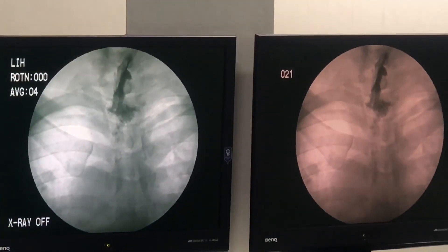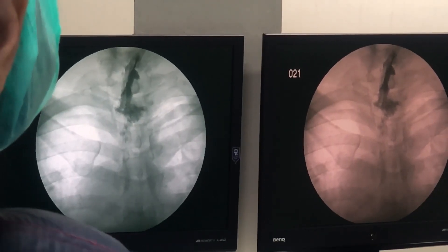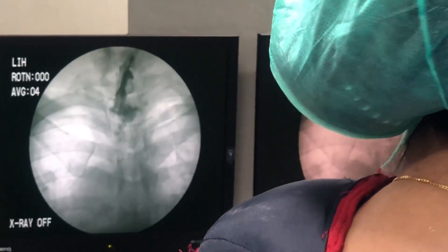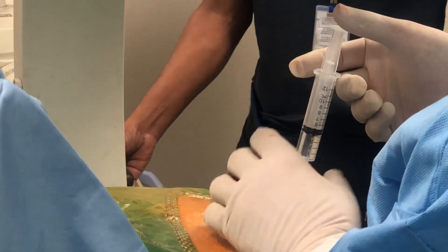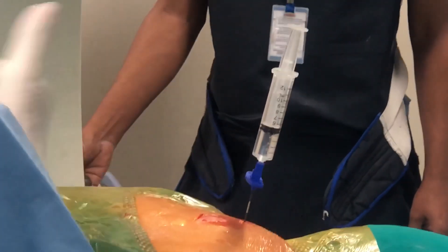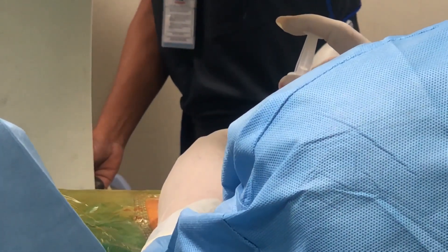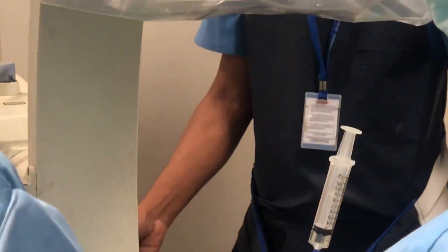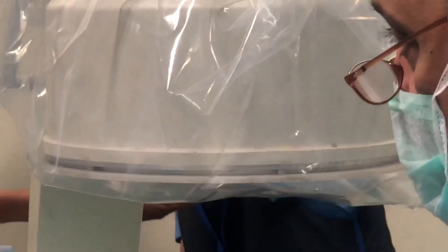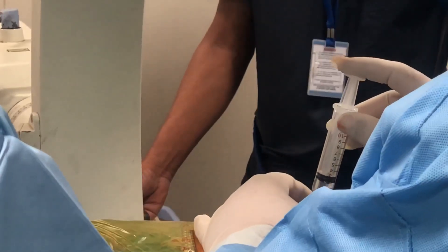Now we will be injecting xylocaine with dexamethasone. There is no vascular flush — it is diluting well.